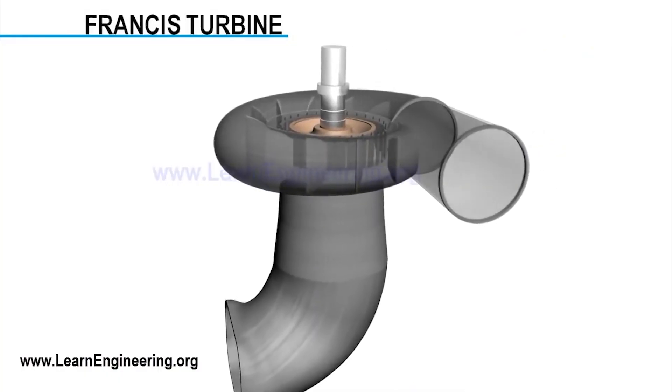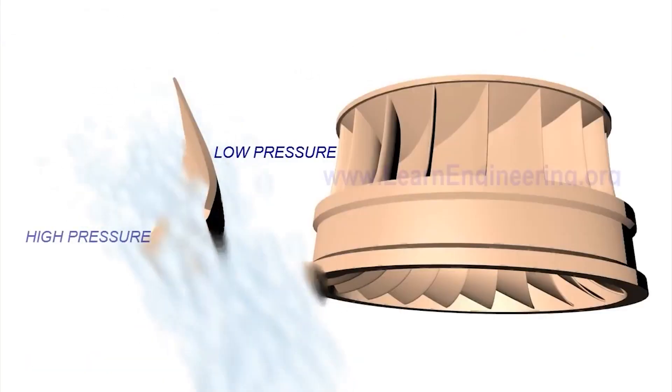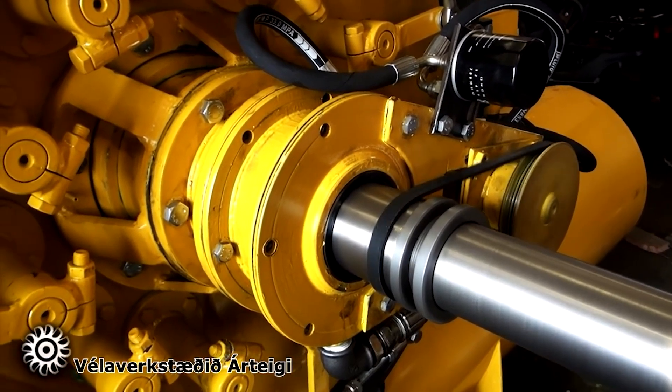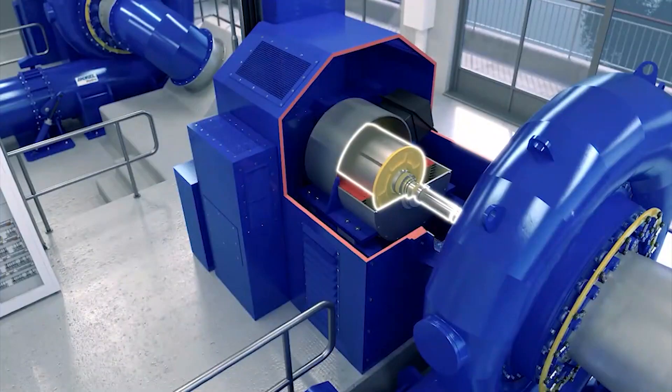Water flow is connected via an inlet nozzle. Stay vanes and guide vanes are specially fitted at the entrance of the runner, and the main purpose of them is to transform one part of pressure energy into kinetic energy.